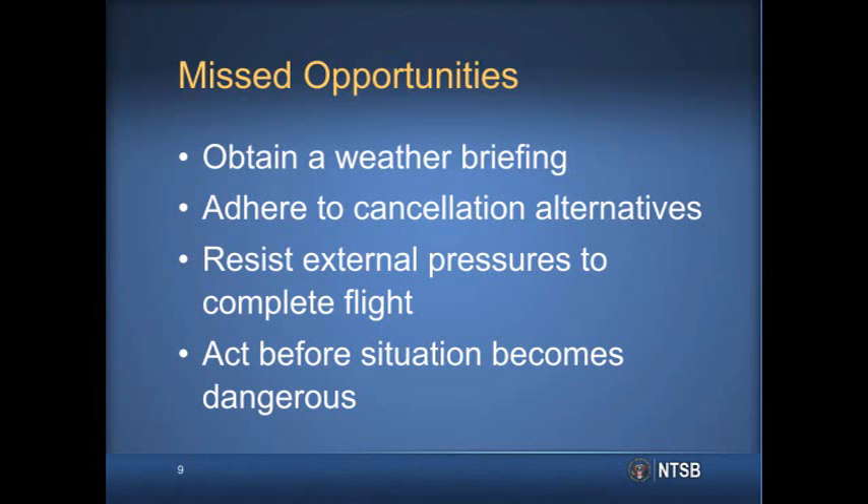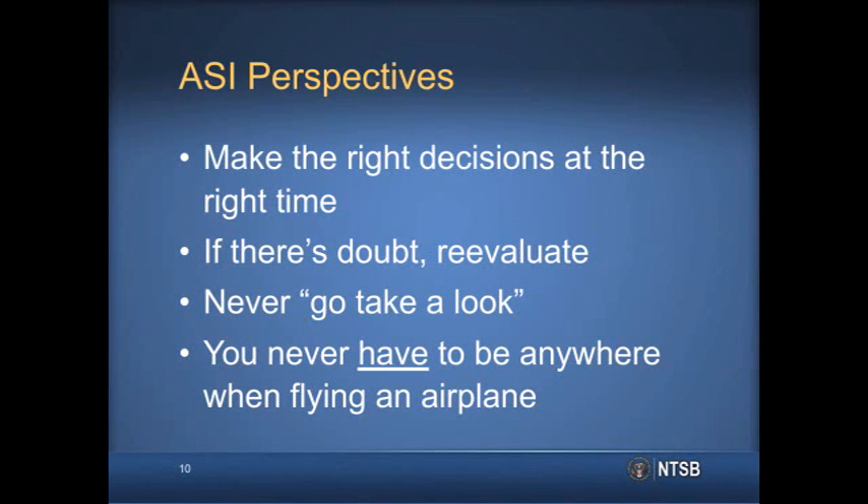Although the pilot asked to pick up an IFR clearance in flight, he had allowed the situation to become dangerous before he made that decision to act. By the time that he made his request, it was too late. When we look at the lessons that can be taken from this accident, it really all comes down to decision making — making the right decisions at the right time.